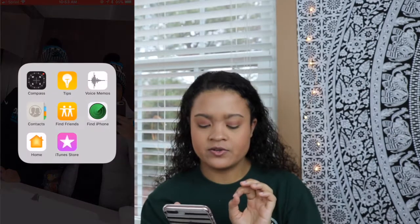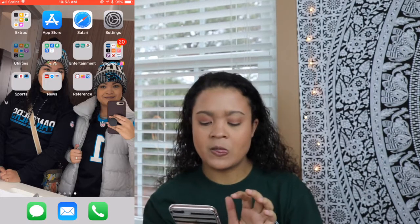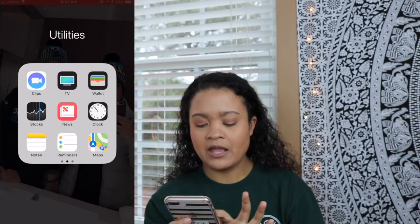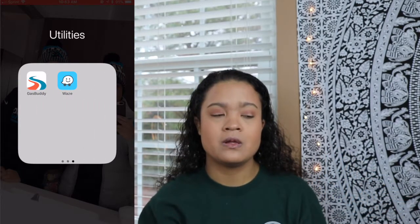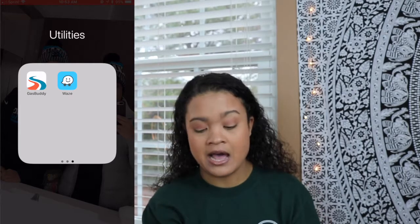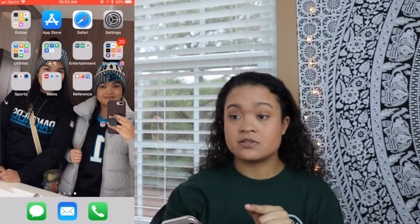Next is my Extras folder on my second page — it's just the apps I don't use as much. The App Store, Safari, Settings, Utilities. I use my Notes a lot. I use Waze every now and then. Gas Buddy is a good one if you're in a place you don't know and need to get gas. I use voice memos whenever I do voiceovers for videos and that works out pretty well.